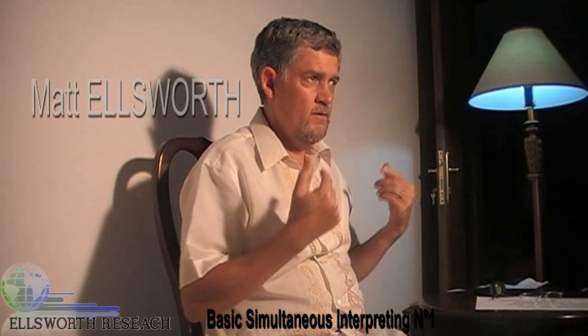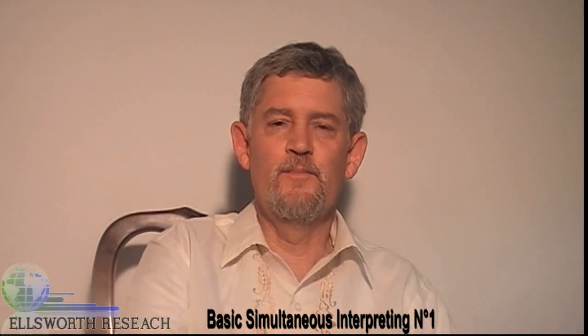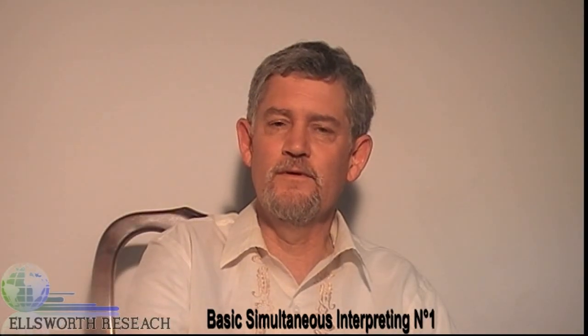Greetings and welcome to the first video in the series of the Basics of Simultaneous Interpreting. My name is Matt. That's not important. What's important is what I can tell you. I want to tell you about myself.